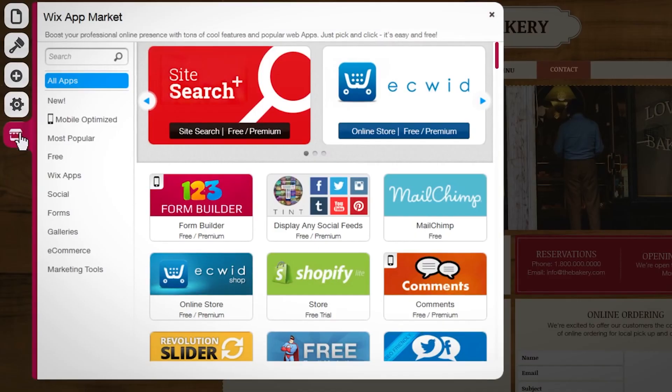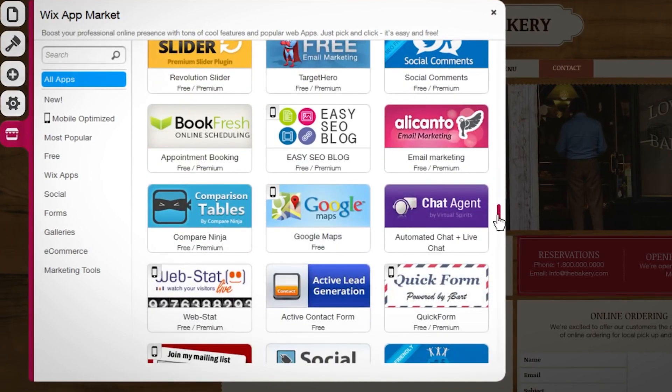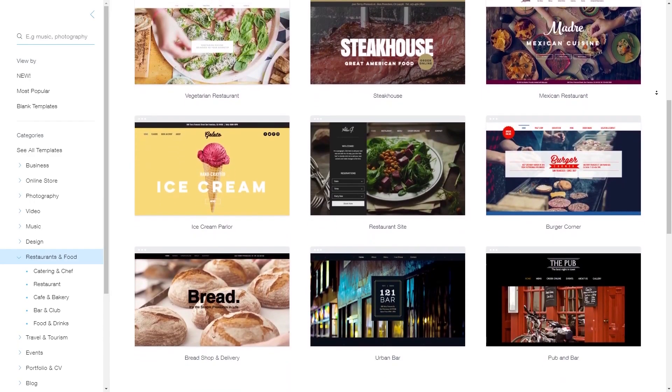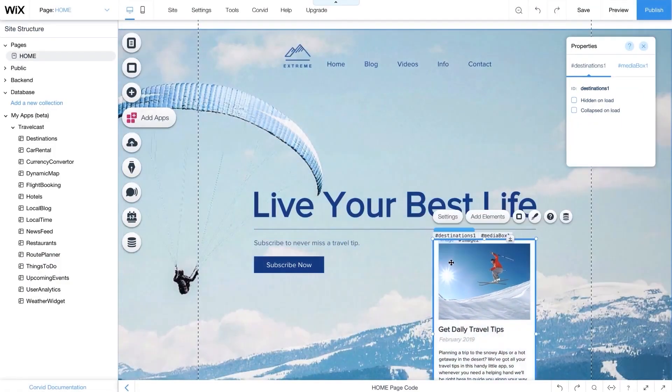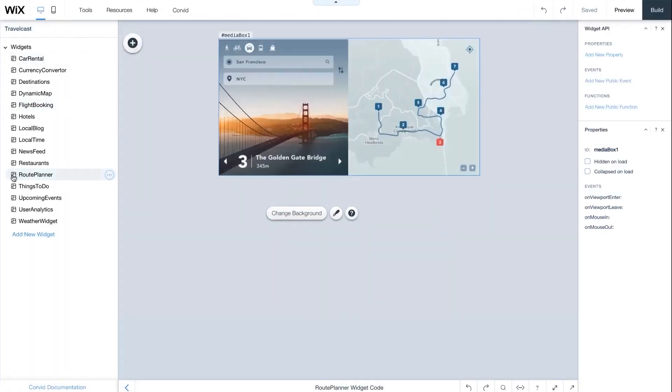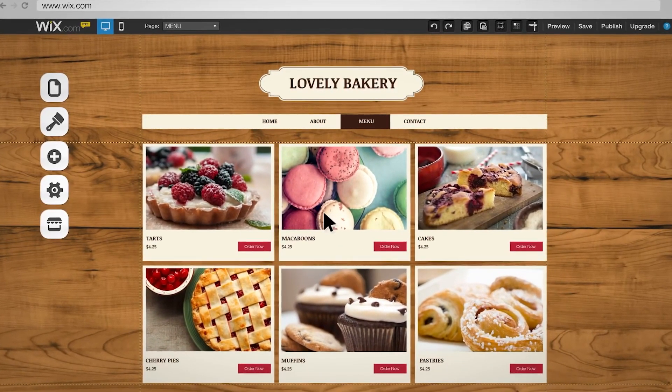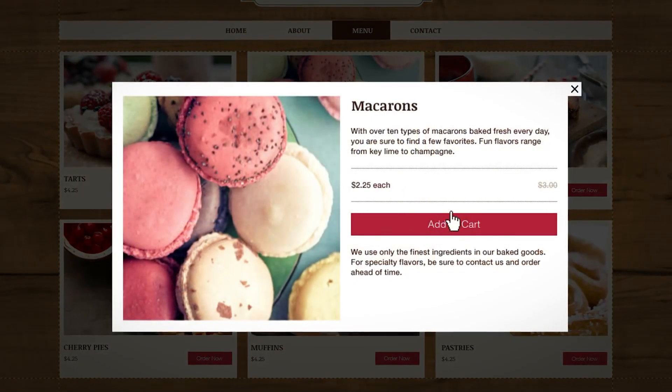When I started using Wix, I found their drag-and-drop editor super intuitive and easy to use. They have a lot of design options, which can get overwhelming, so it's best to have an idea of what you want going into it. Their AI can actually take care of the majority of the designing for you, which really speeds up the process.